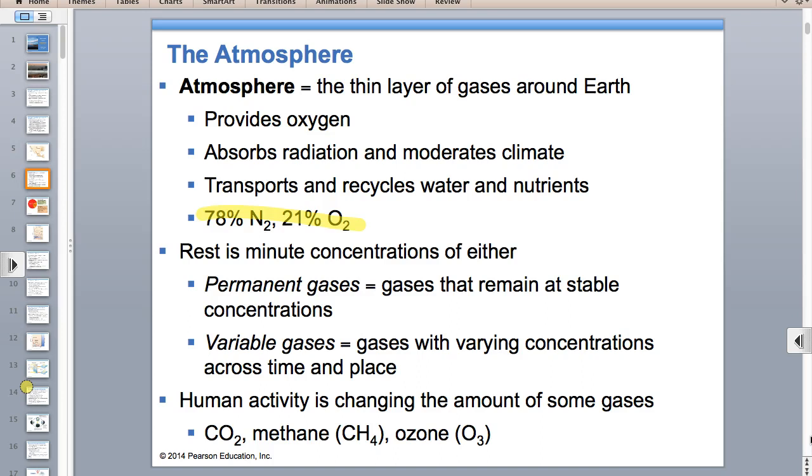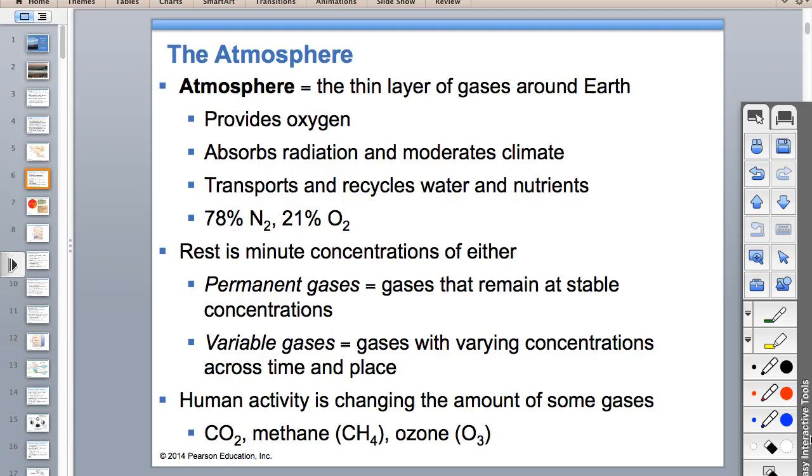Nobody talks about nitrogen because it's not a big deal. Human activity is changing the amounts of gases like methane, ozone, and carbon dioxide, and we're going to be getting into those today.